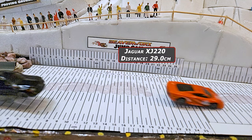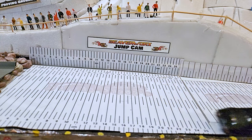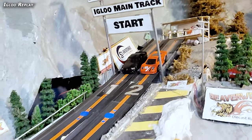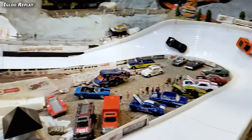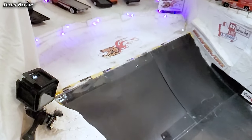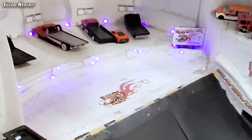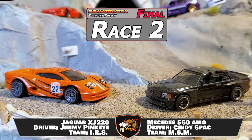Checking out the jump cam — Jaguar coming through again at 29 centimeters, Mercedes putting down 14 centimeters, 0.5 shorter than last time. Igloo replay — let's just watch this Jaguar eat the Mercedes. Coming down off the first stretch, this is why that XJ220 has been holding on for so long. It is just some magical power connected to this track. Jimmy Pinkeye picks the perfect line, he's been up and down this track so many times now. Just missing the flatbed. Jimmy Pinkeye in that Jaguar: 9.75 and a 29-centimeter jump — that's enormous. Gets the two out of three in two races.